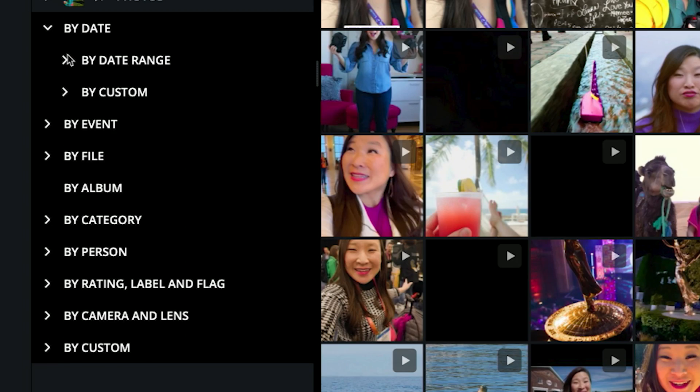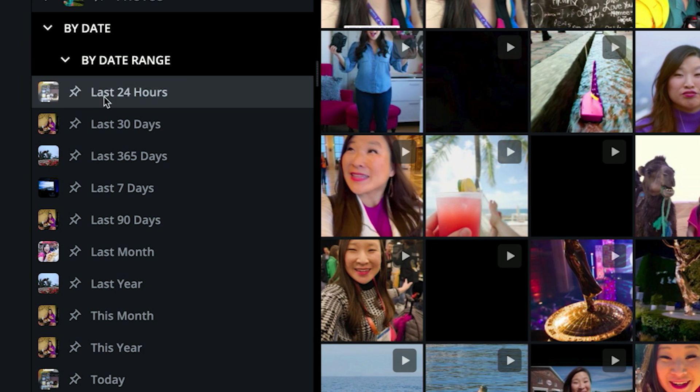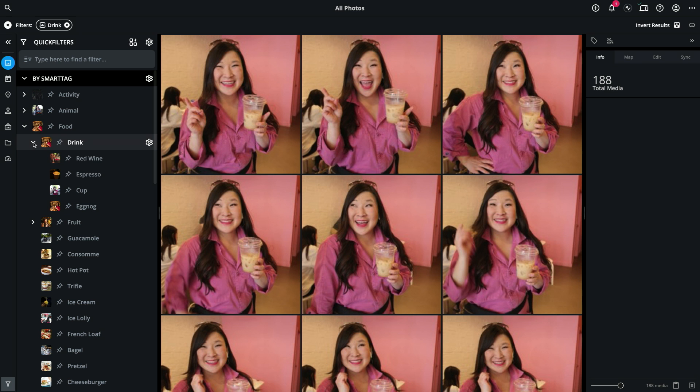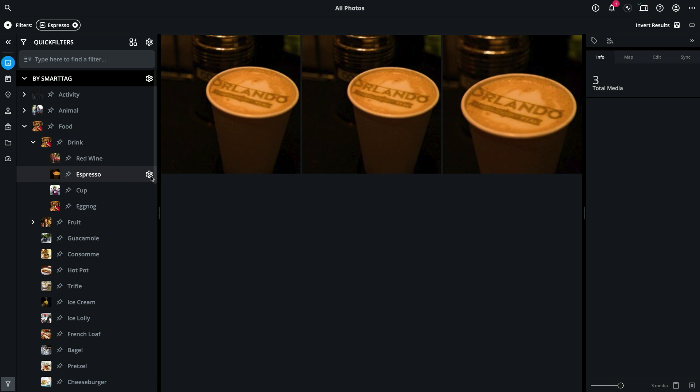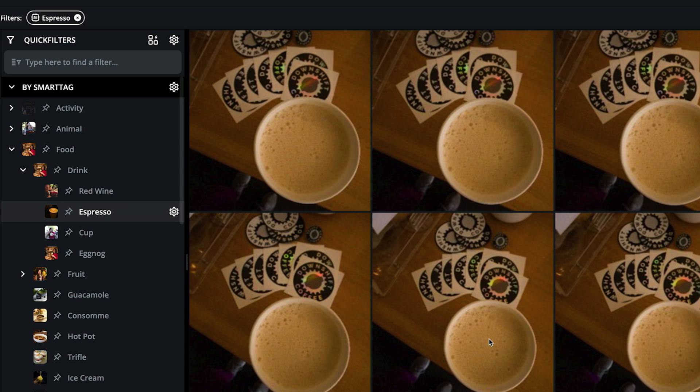MyLeo Photos helps you organize without all the hard work. You can browse your photo library and see pictures automatically organized by date and folders. Be sure to check out the quick filters and the smart tags, which instantly organize all of your photos. You can find just about any photo in two or three clicks.